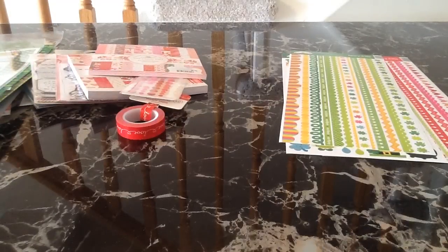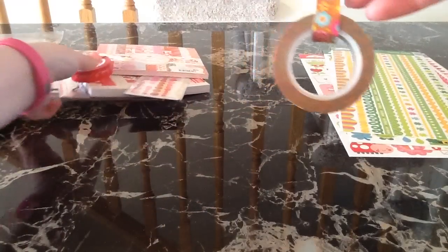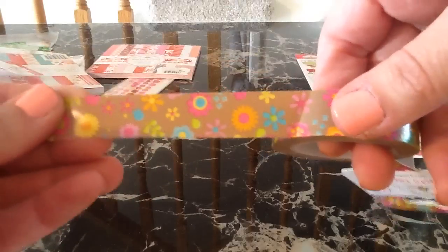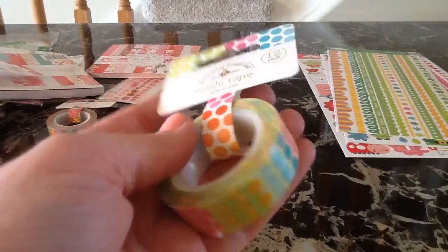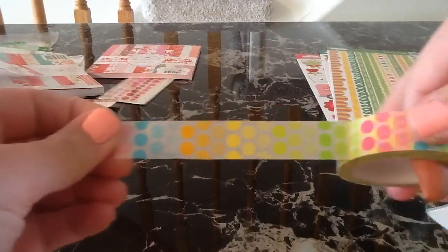The next collection is Hello Sunshine, and it kind of coordinates with the Easter Parade collection. The first washi I got is called Spring Blooms — it has really cute little flowers on it, almost like a craft background with really pretty bright flowers. I love this washi, and you get a ton on the roll as always with Doodle Bug washi. I also got the Rainbow Dots washi — this one is so cute, more like pretty pastel-y bright colors. Another really cute one, and again you get a ton on the roll.